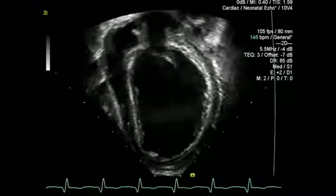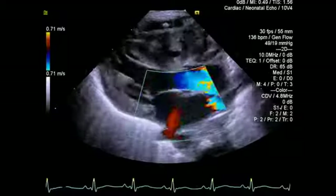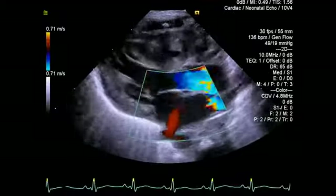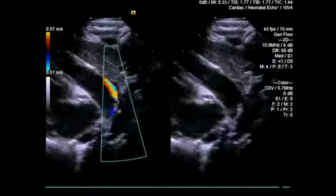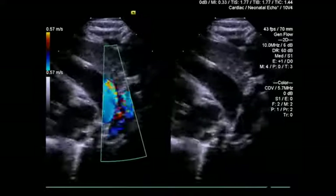The color Doppler is extremely accurate — it doesn't spread into tissues and it doesn't extend past the area of real flow. From an accuracy standpoint and the overall image quality of the color Doppler, I think it's superb.